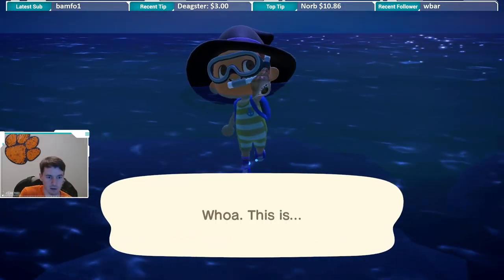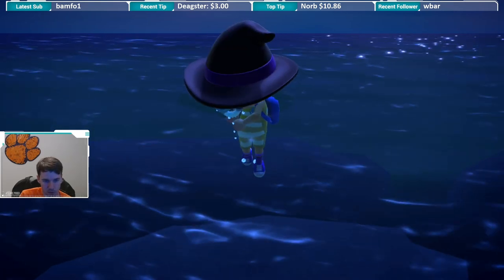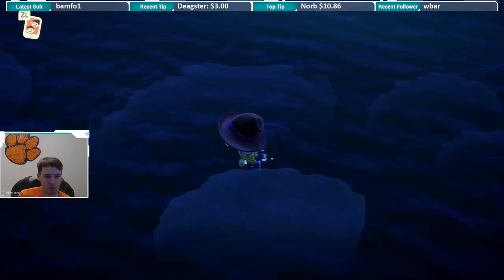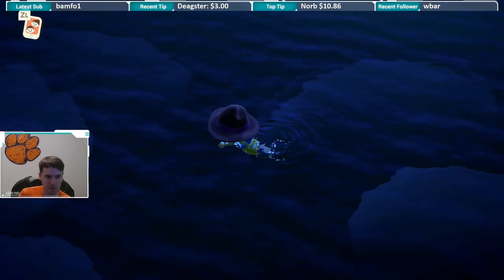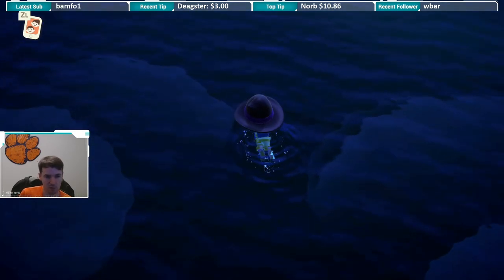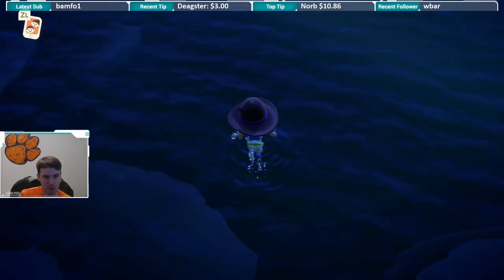What do we have here? A whelk. So it looks like a snail. I don't know if you all noticed, but the bubbles were swimming away from me when I swam up near it. This is kind of a good indication it could be a whelk. And you saw it was like a smaller or medium-sized shadow in the water.